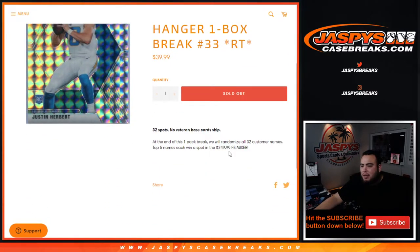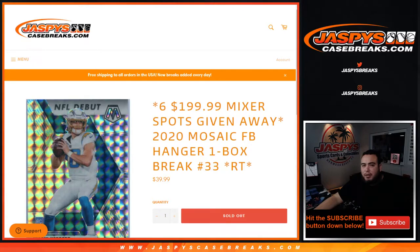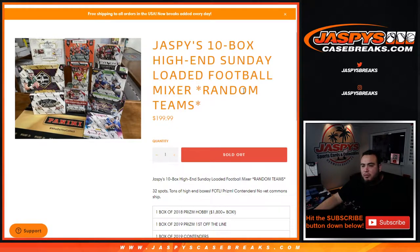I know it says $249 football mixer, but I just forgot to change the title — it'll be for this football mixer here, $200 bucks. So there you go guys, good luck.